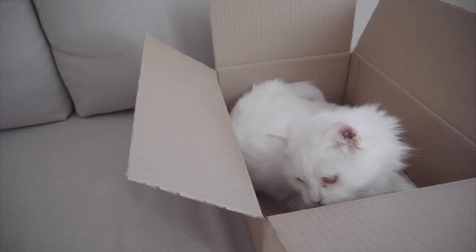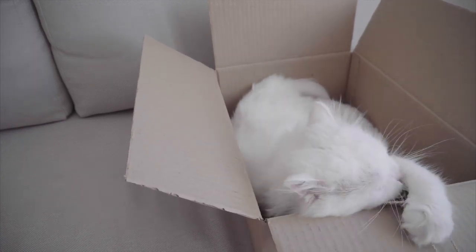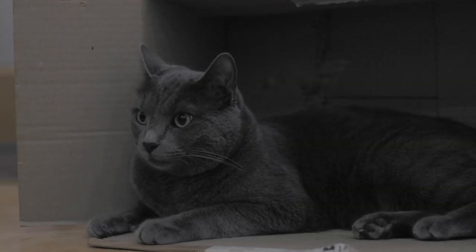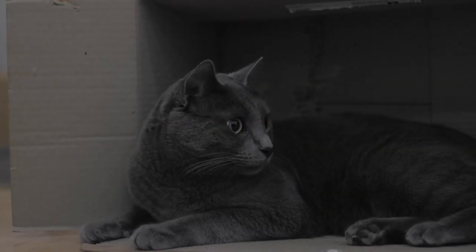Alternatively, leave toys or treats inside to encourage them and associate the box with positive stimuli. If you want to make the game even more fun, use multiple boxes and create a maze by creating different openings and joining boxes together for the cat to go in and out.